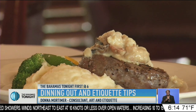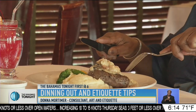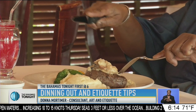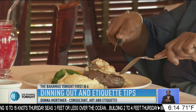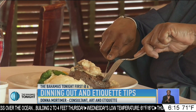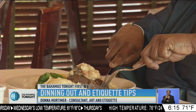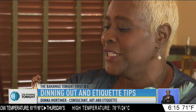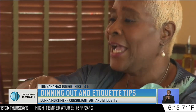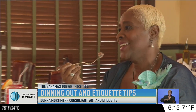Then Mortimer took us step-by-step through cutting steak. Make sure the tines are pointed downward and hold the steak knife with your finger firm for a good grip. Take one piece, make sure the tines are in the steak, and cut a bite-size piece. Put your knife at the top of the plate, switch hands, and eat your first piece of steak.